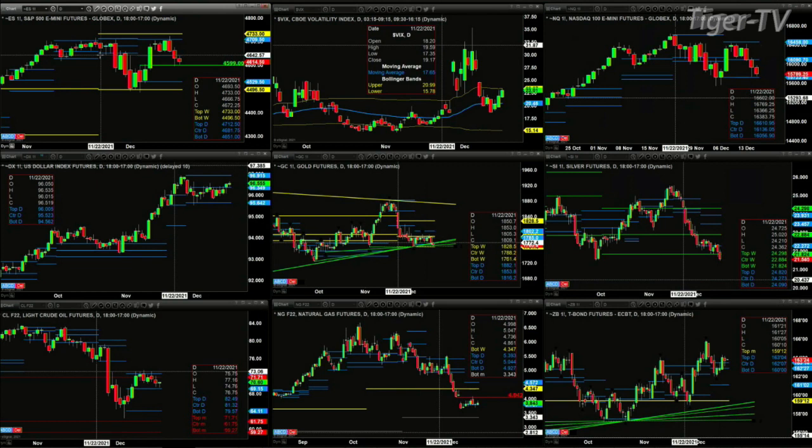With that said, Fed Chair Powell is coming out in about an hour's time. You've got the NQ pointing back to support — that is the bottom of its daily profile. Take a look at the U.S. Dollar Index: still consolidating inside its daily profile but above the center level, which could suggest a move up to the 96.91 level.